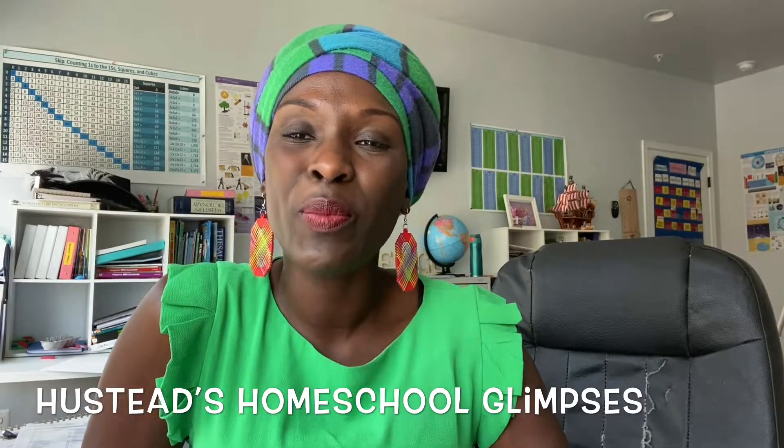Hi and welcome back to our homeschool channel. My name is Jackie. I am a homeschooling mom of three, ages four, six, and nine. This is my six-plus year of homeschooling.